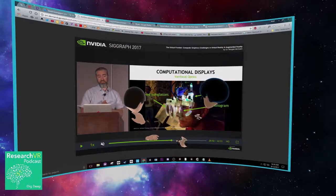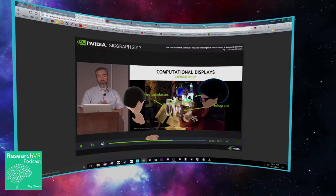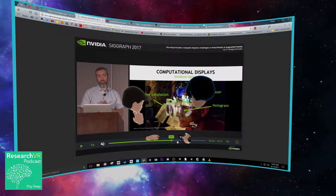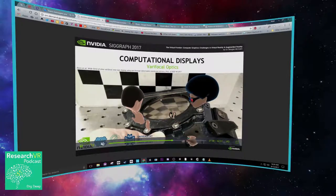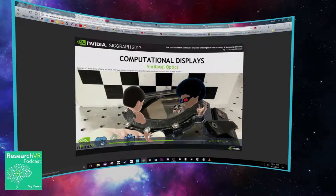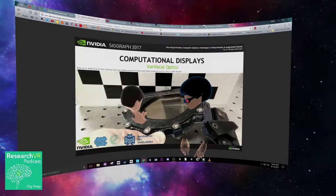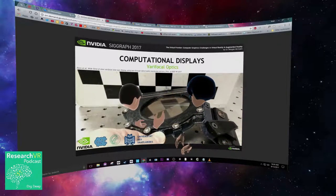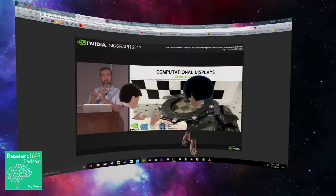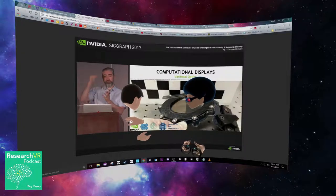They didn't go deep into how it's varifocal in terms of creating multiple planes of focus. But their second demonstration shows exactly how it works. With the lens shaping itself, you can definitely reshape light, and by doing some weird algorithms for how you project images on top of it, you can definitely do some magic.